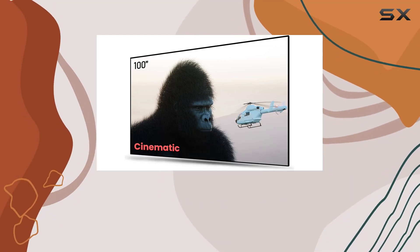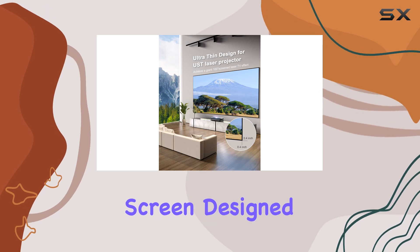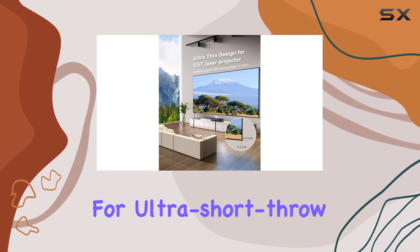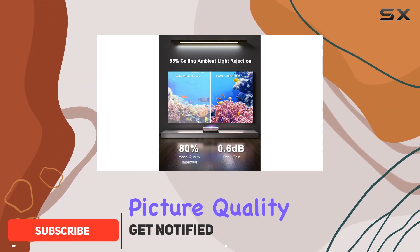Looking to take your home theater to the next level? Look no further than the A Wall Vision UST projector screen, designed specifically for ultra short throw laser projectors. This screen is a game changer in terms of picture quality and viewing experience.